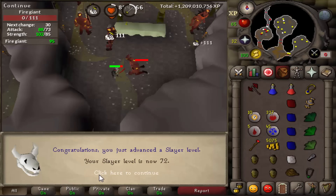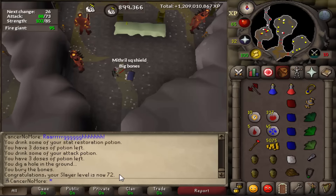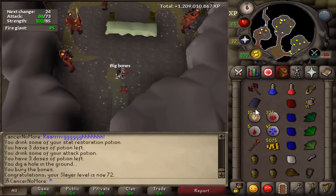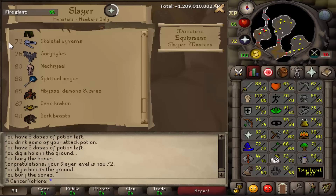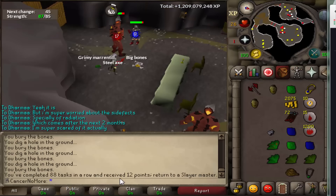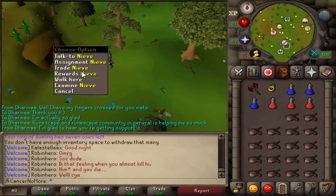After that we returned to fire giants and got ourselves level 72 Slayer - actually a huge level to get. It opens us the possibility to kill Skeletal Wyverns, which have an amazing drop table, especially for Iron Man. So yeah, that was pretty awesome. After that we finished the task - 88 tasks in a row completed - and grabbed another one from Nieve.